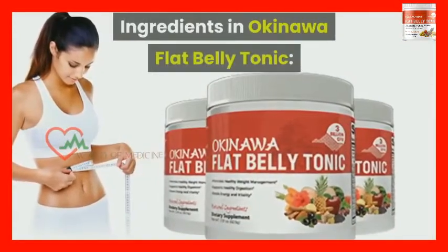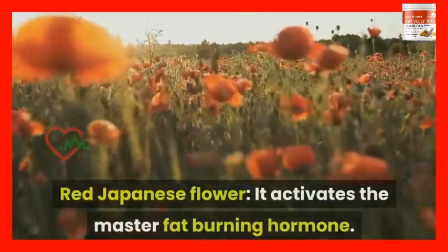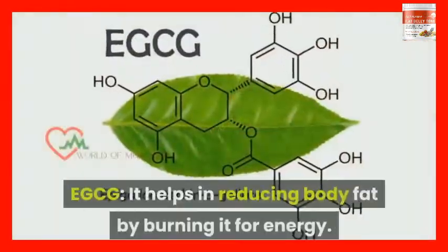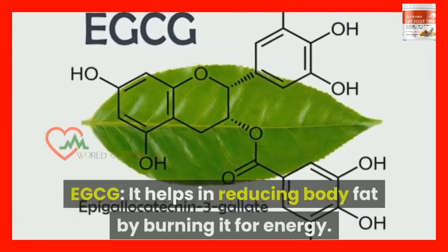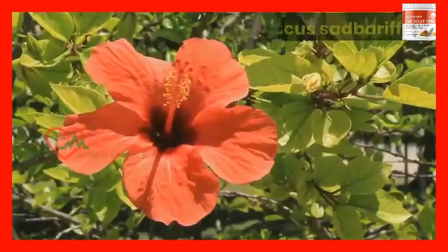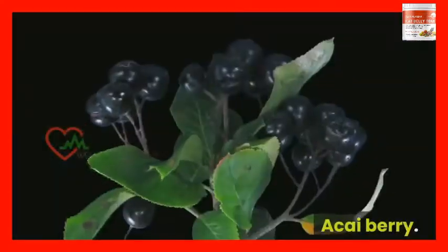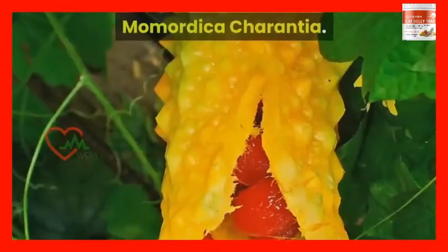Ingredients in Okinawa Flat Belly Tonic: Red Japanese Flower, which activates the master fat burning hormone. EGCG, which helps in reducing body fat by burning it for energy. Piperine, which can support a firm, toned, and healthy body. Inulin, Hibiscus Sabdariffa, Aronia Berry, Acai Berry, Mulberry, and Momordica Charantia.